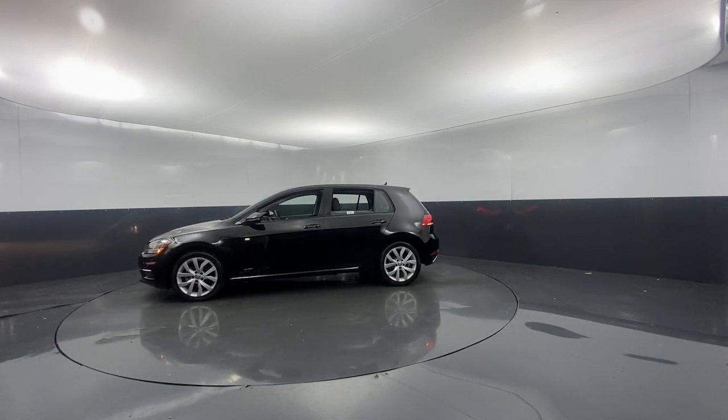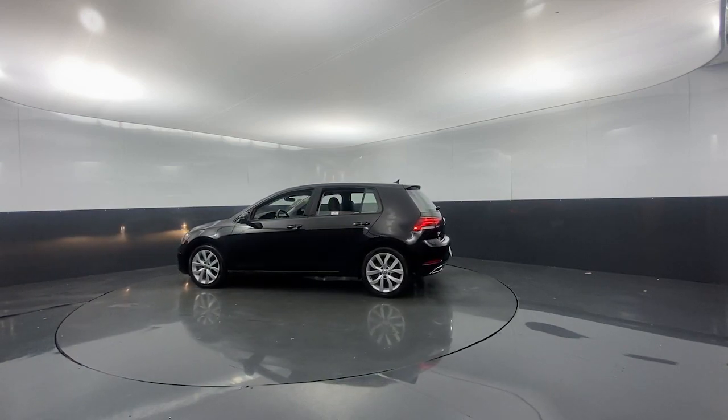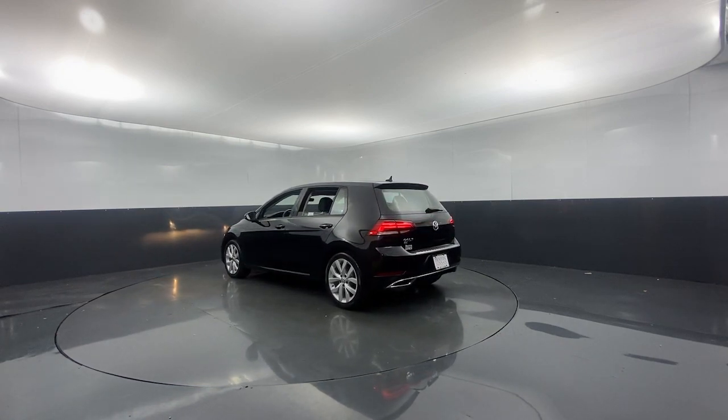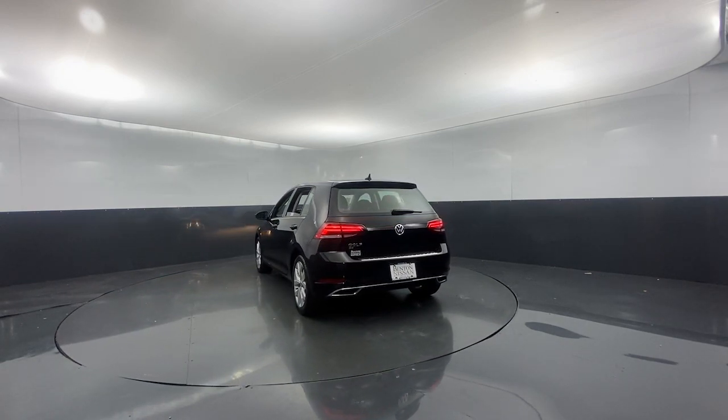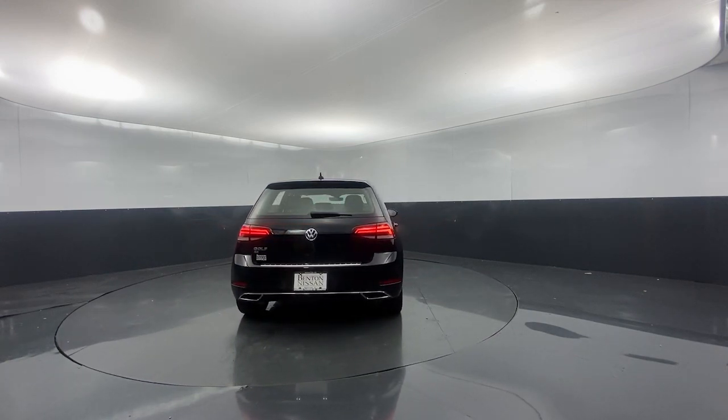These are just some of the great options this vehicle comes with: keyless entry, power passenger seat, electronic stability control, aluminum wheels, power driver seat, traction control, intermittent wipers, tire pressure monitoring system, trip computer, and bucket seats.